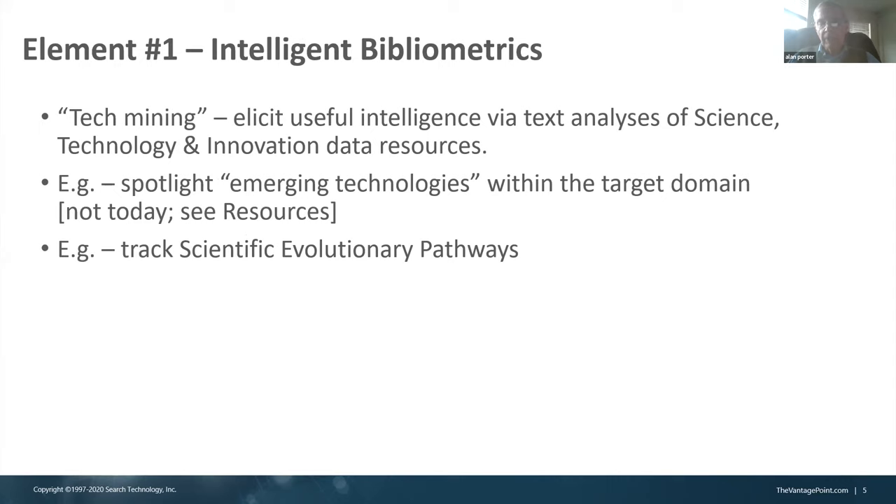Element number one: tech mining is text analysis of science, technology, and innovation data resources, usually in the form of abstract records of research publications or patents, most typically. One thing we've done is look within the body of that research for what topics show accelerating attention, trying to do that in a timely fashion.